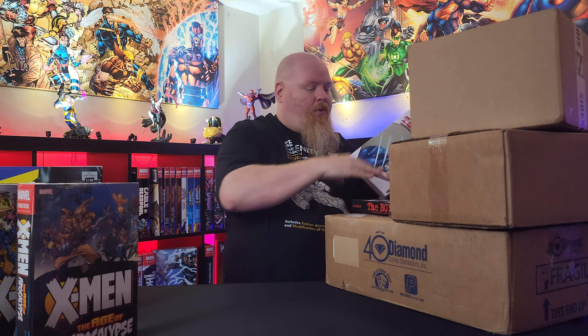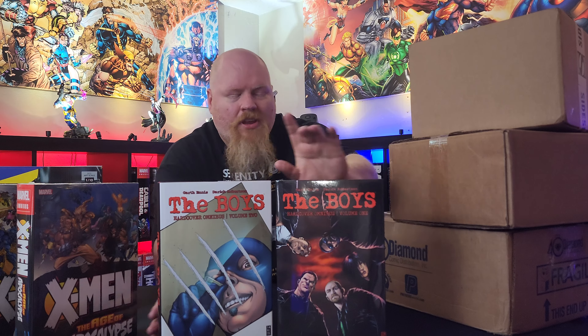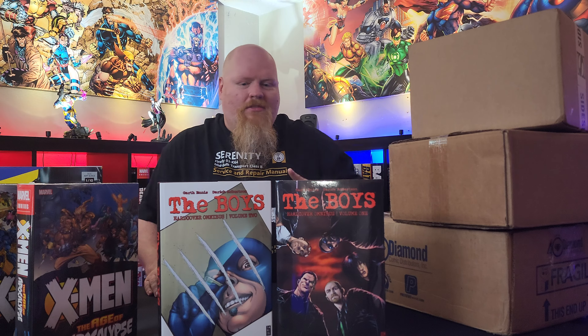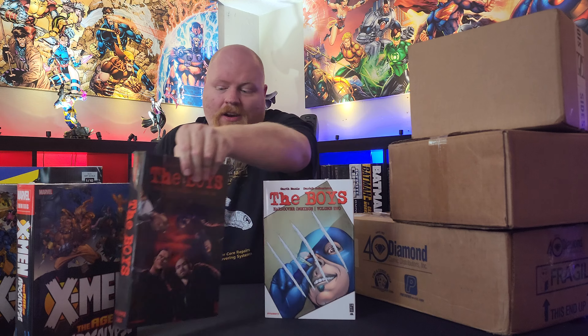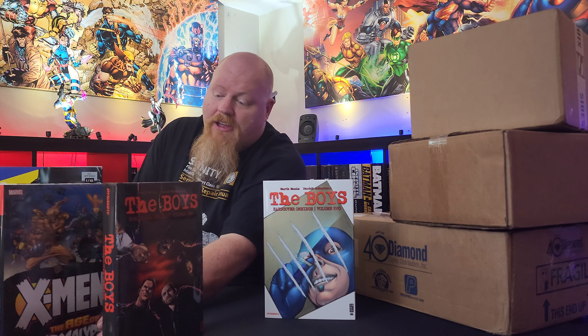Next up, we've got The Boys Volume 1, The Boys Volume 2, and Volume 3 is in here somewhere. I'm really excited to read these — I've been a big fan of the show since it came out. It's going to be a fun read.